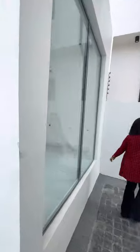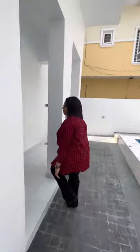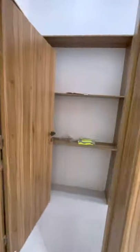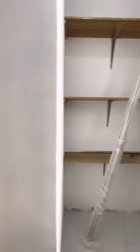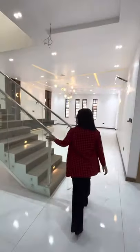This is the gym area. This is how the back of the house looks like. This is the store room. Let's go upstairs.